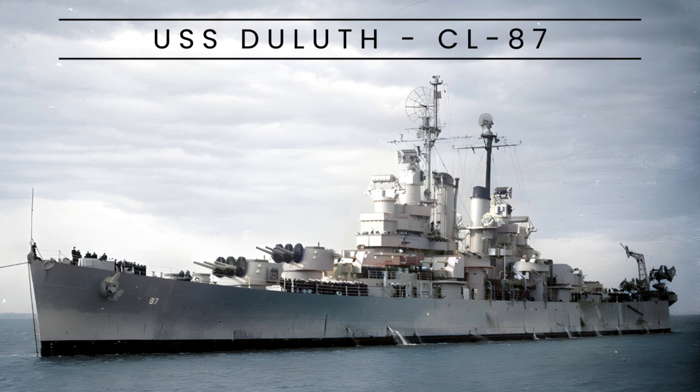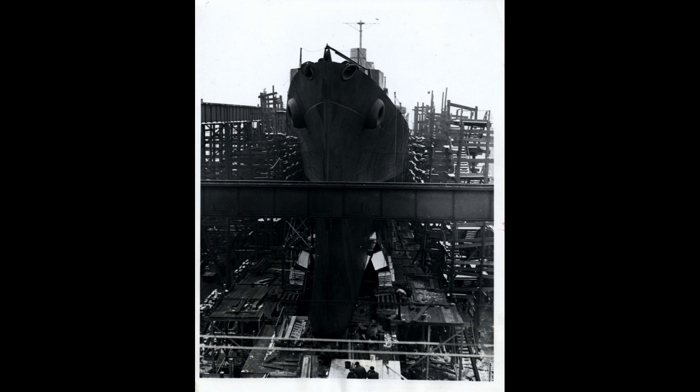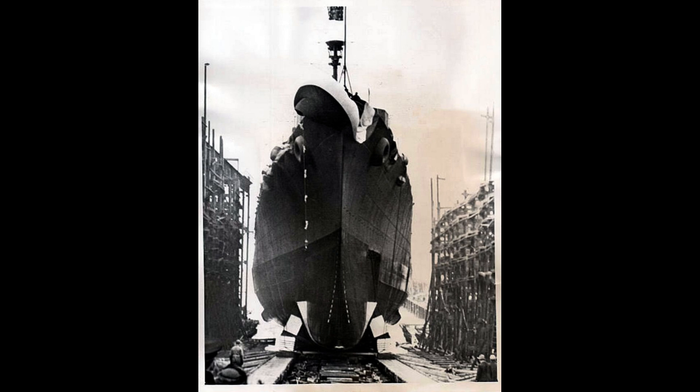The USS Duluth, a Cleveland-class light cruiser of the United States Navy during World War II, represented a crucial advancement in naval technology. Originating from the limitations of the First London Naval Treaty, the Clevelands evolved from the earlier Brooklyn-class cruisers but with increased weight due to the urgent need for new vessels during wartime.